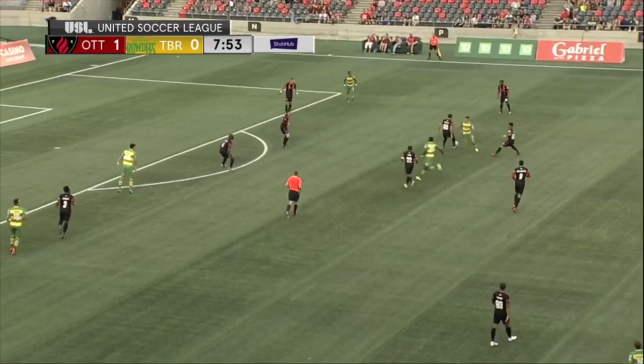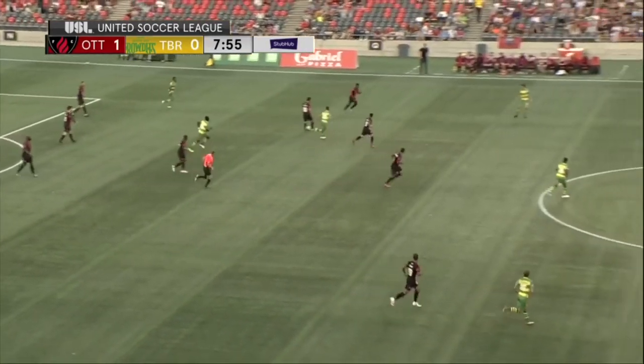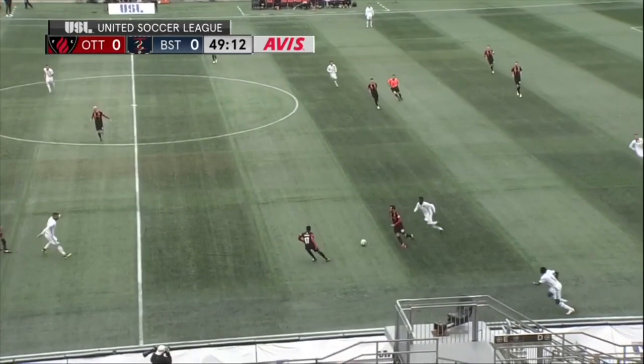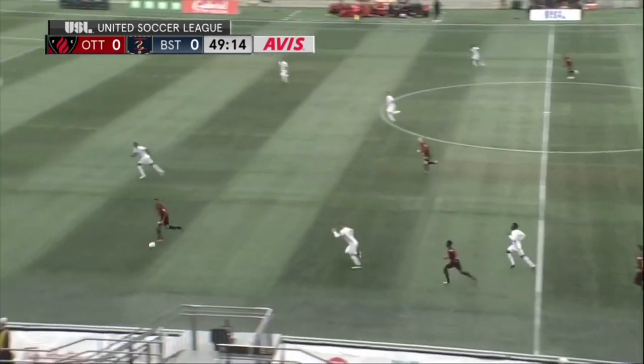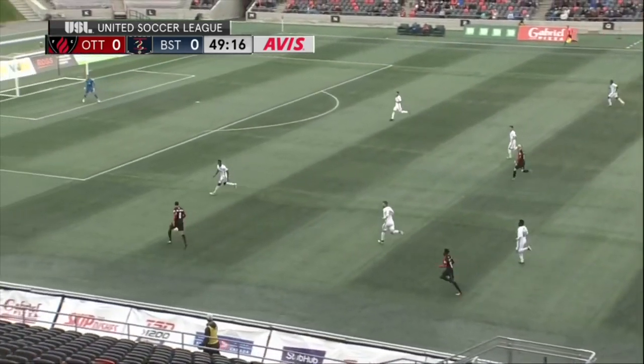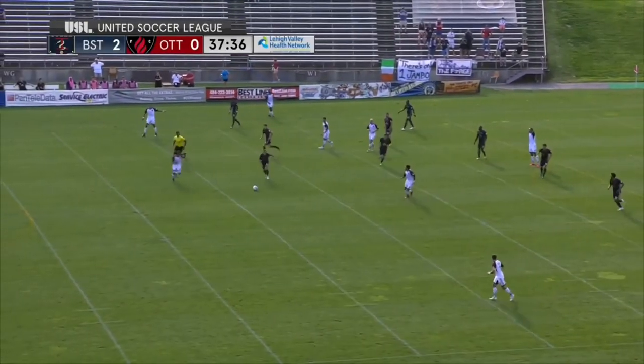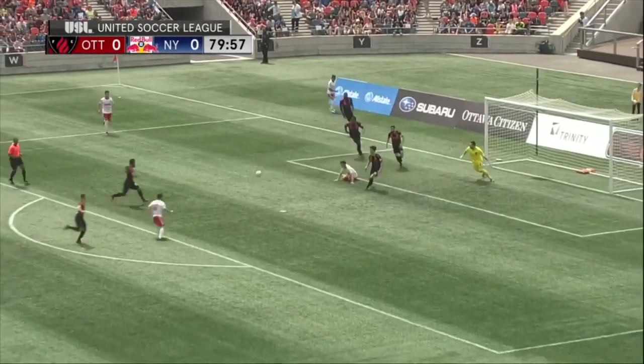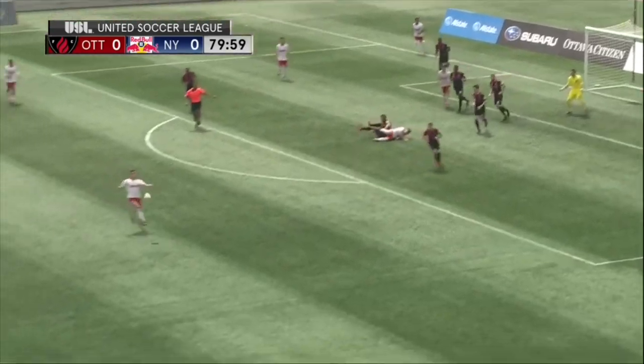Poku. Nanchoff. And good work there by Portia. Had they picked up three points there, it would have just made it that much more of a mountain for the Fury. Swarmed by three dark blue jerseys. Opportunity now for Moreno — ball to the top of the penalty area.